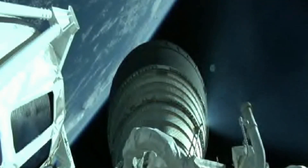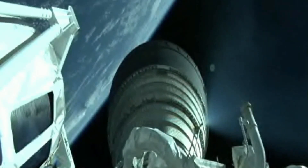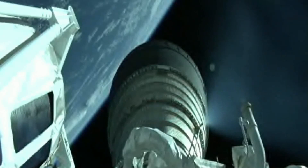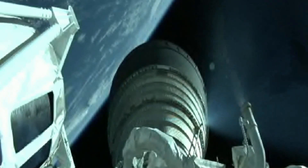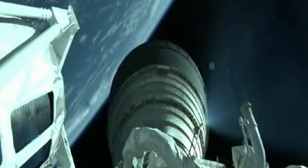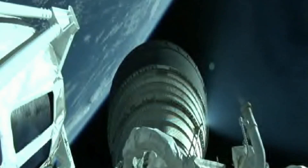This is Atlas Mission Control at T plus 6 minutes, 32 seconds. Marty Malinowski just confirmed the successful completion of the early phase of today's flight and all systems continue to operate nominally. The mission is currently in the first of two Centaur engine burns. Our next event, Centaur main engine cutoff, will occur in approximately 7 minutes.